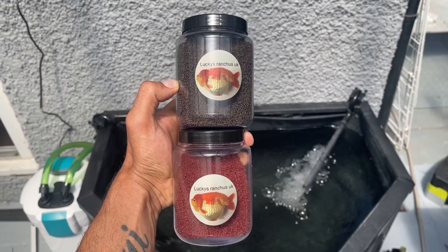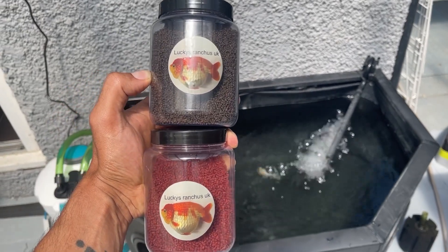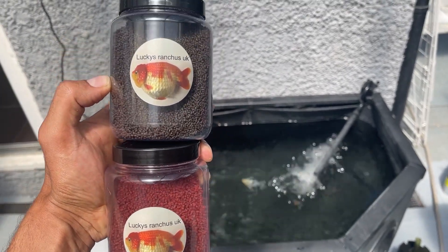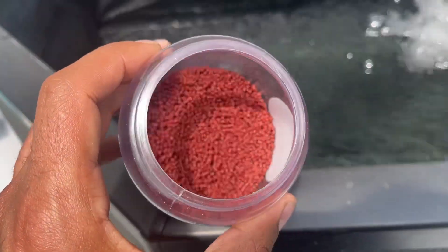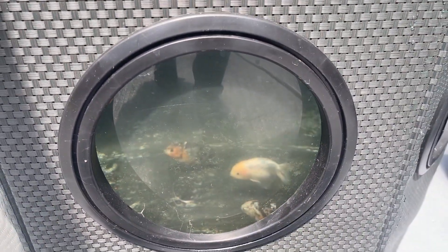Food-wise, I'm going to be using Lucky's Ranchu UK food — you can get that on eBay or order directly from him. He grows really, really big ranchus and feeds his fish this stuff, so I have faith in the food. I'm probably going to be feeding them about five or six times a day. They're already swimming around having a snack and I'm excited to see how this develops.